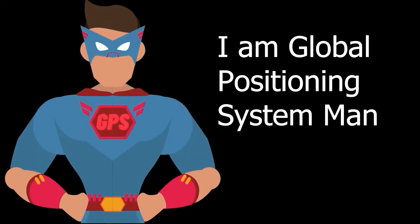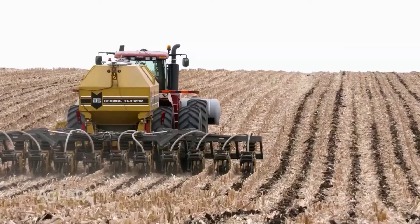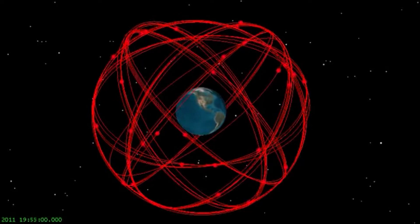Who are you? I am the Global Positioning System Man — you can call me GPS Man — and I help farmers grow our food. Modern farming relies on the GPS satellite system orbiting the Earth to tell GPS receivers installed on tractors where they are 24-7.